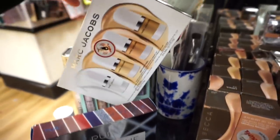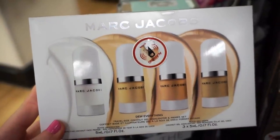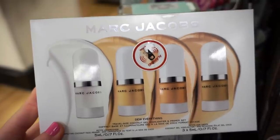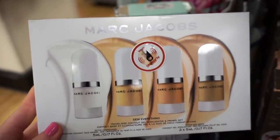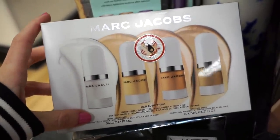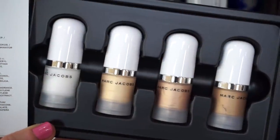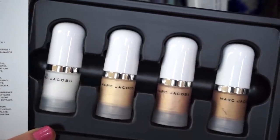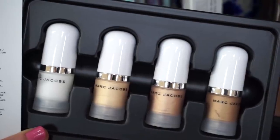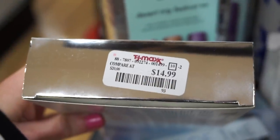So this right here is the Marc Jacobs Do Everything Travel Size Coconut Gel Highlighting and Priming set. We get it in four different shades — nice to wear under your foundation or mixed in for a glowy effect. Starting from the left we have Invisible, Do You, Fantasy, and Tantalize. This is retailing for $14.99.